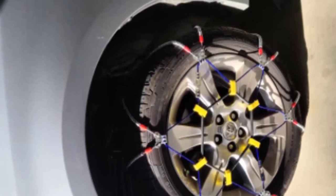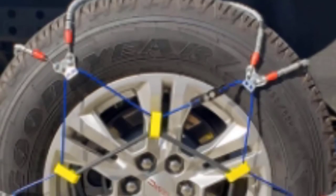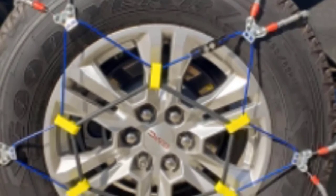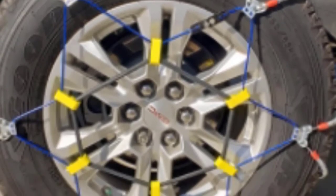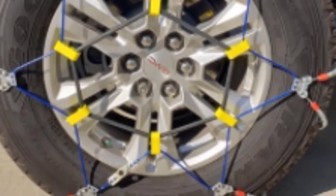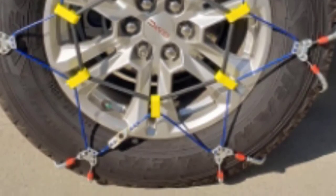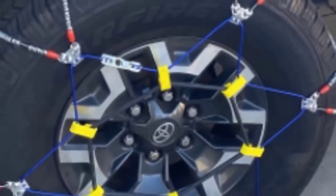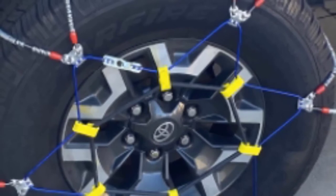The SZ143 cable tire chains boast a utilitarian design and can be used in passenger cars, SUVs and trucks alike. The low profile of these chains allows them to sit comfortably in virtually all wheel wells, so clearance between the tire and the car body is rarely ever a problem. Of course, the primary reason to buy chains for your car is for traction, and the SZ143 from Security Chain Company provides some of the best traction available for cable-style chains.